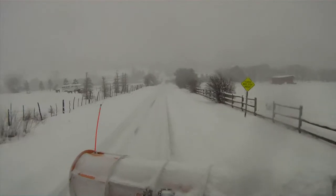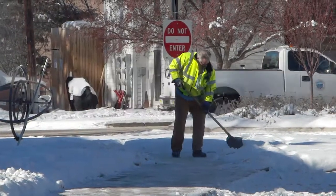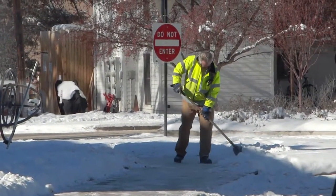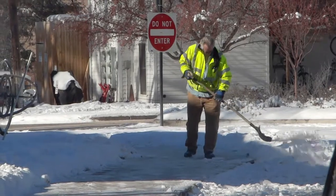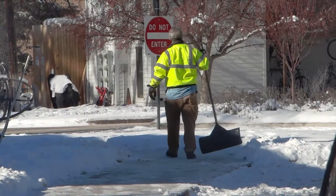A problem we have with county roads in the wintertime is when people are plowing their own driveways. A lot of times they may not have a place to put the snow, or it's a contractor that just doesn't know any better, and they'll place snow in the road. For one thing, it's illegal, and for another, it's unsafe because that snow can refreeze and cause a hazard for people driving over it. People either need to find a place on their own property to place the snow, or pay for it to be hauled away.